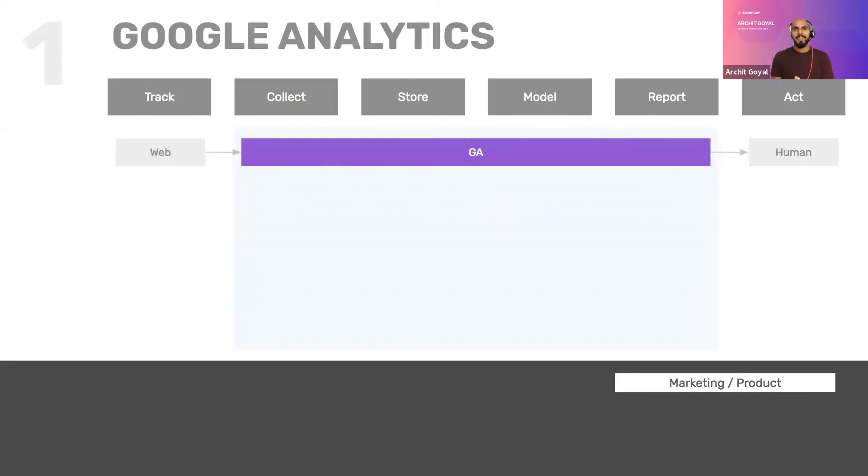The first of six stages: when a company starts with data, quite often the first tool they have in place is a full-stack package analytics solution. The most obvious and popular one is Google Analytics because it's free, it's a set standard, and there's a lot of external help available. GA performs all functions in the data lifecycle — collecting, storing, modeling, and reporting on the data — going straight to humans in the marketing and product organization to make decisions about the business.